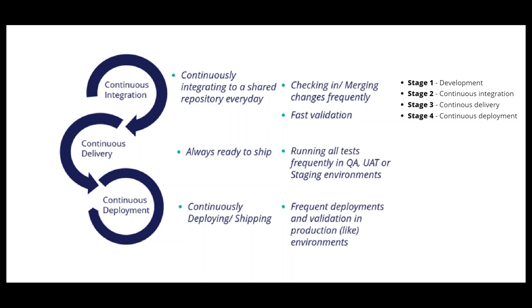DevOps is a set of principles and practices that helps to reduce time to market without compromising quality and operational effectiveness. The goal of DevOps is to deploy into a production environment faster, gathering feedback to enhance the product rapidly.